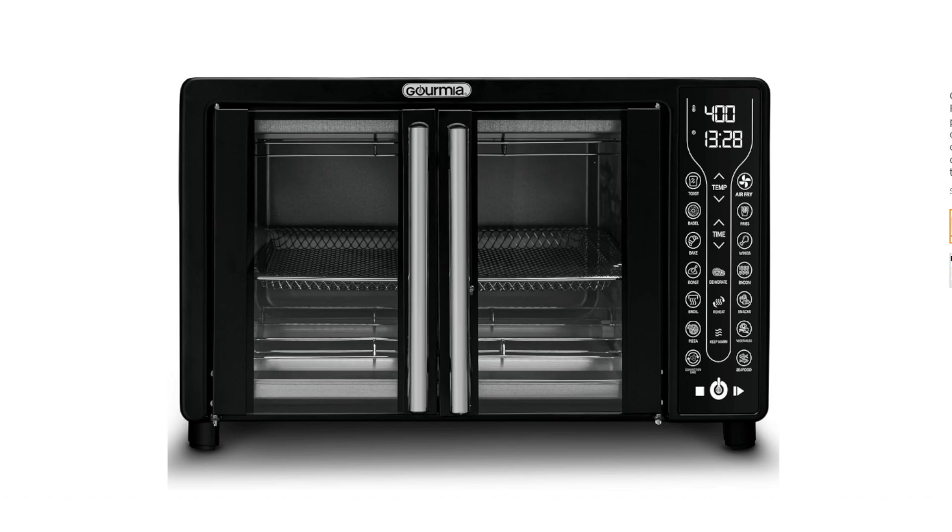French Doors: These make it easy to access your food, even when it's hot. Digital Display: This lets you easily see the time, temperature, and cooking mode. 24L Capacity: This is large enough to cook a whole chicken or a 12-inch pizza.